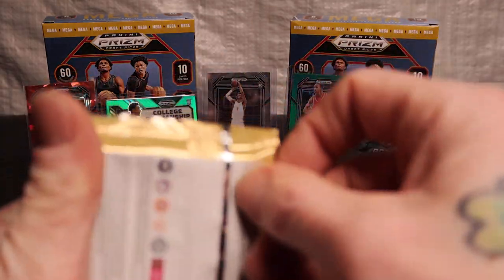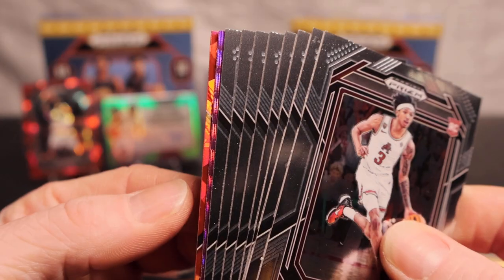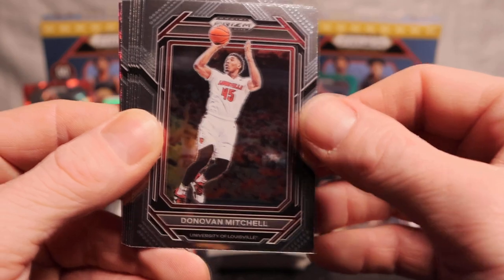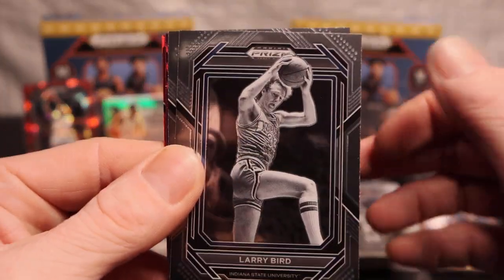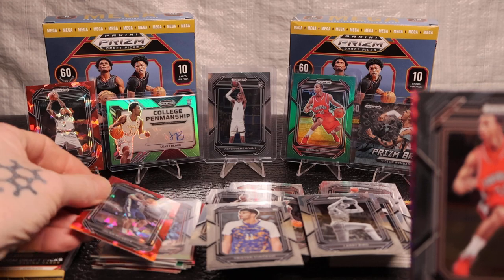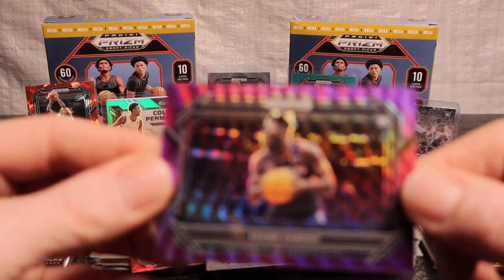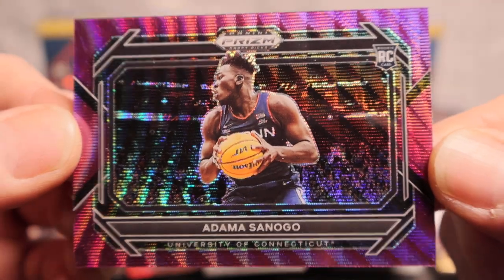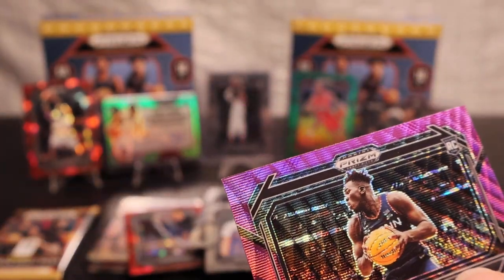Alright, halfway through. Oh, we got a purple back there boys! Nick Smith Jr., Adama - not sure exactly how to say his name - Donovan Mitchell, Scoot Henderson, Jerry West, Tristan, Larry Bird, Stephen Curry on the back side, and Jalen Pickett rookie. We got our purple - it is a rookie, sideways but nice. Adama again - is this a Prizm or a Prizm Silver? Not sure if it's numbered. Not numbered, but a nice rookie.